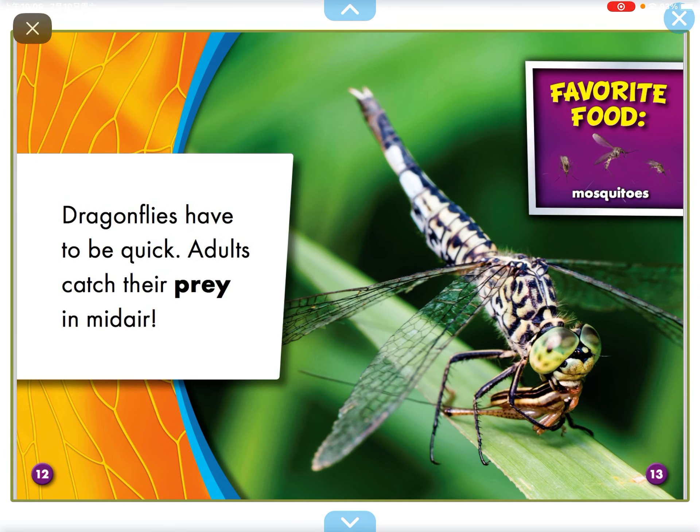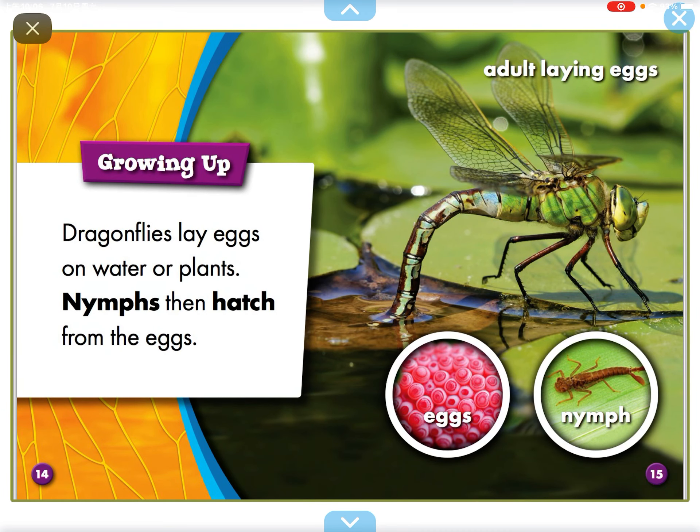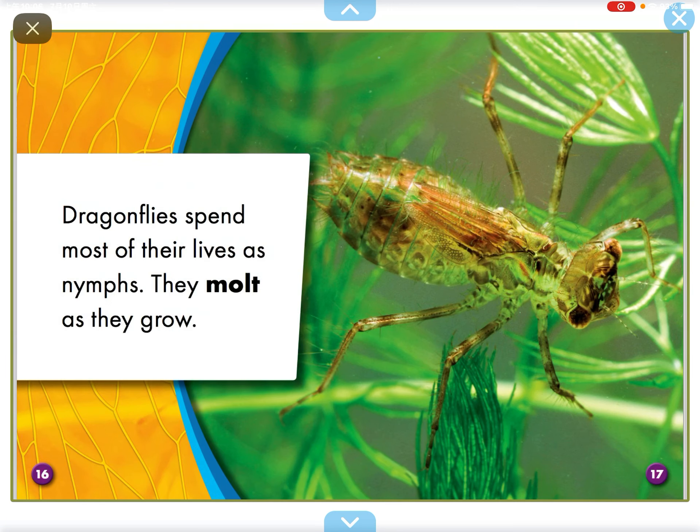Dragonflies have to be quick. Adults catch prey in midair. Dragonflies lay eggs on water or plants. Naves then hatch from the eggs.